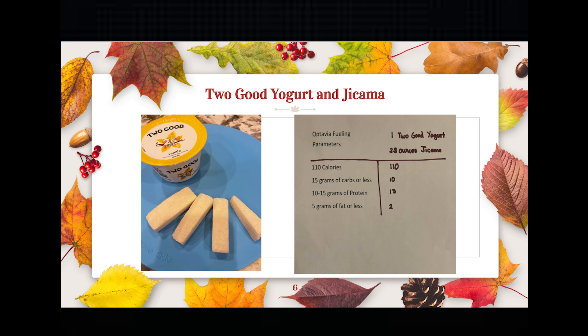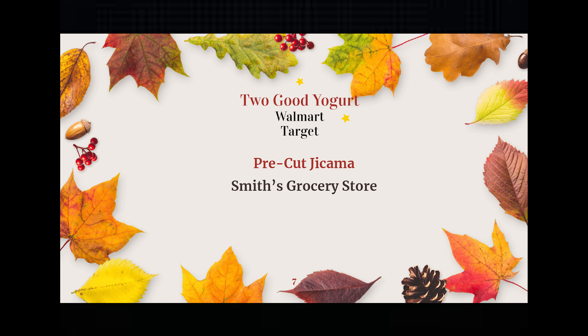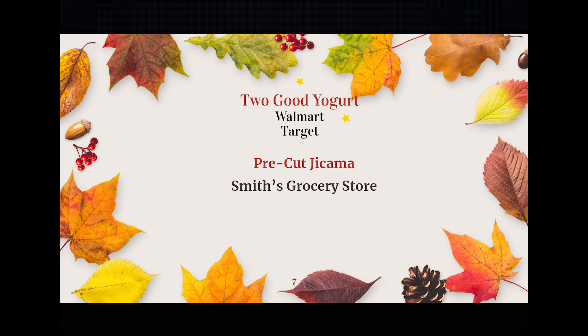Next up is Two Good yogurt and jicama. For one yogurt and 2.8 ounces of jicama, it came out to 110 calories, 10 grams of carbs, 13 grams of protein, and 2 grams of fat. Two Good yogurt can be found at Walmart or Target. I purchased pre-cut jicama at our local Smith's grocery store. It does cost a little more to get pre-cut vegetables, but it sure saves time and makes it quick and easy.